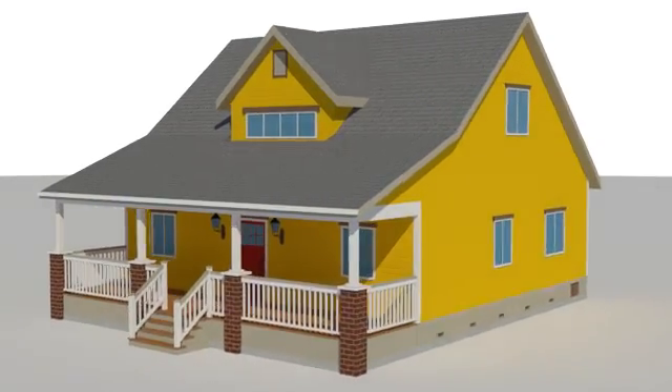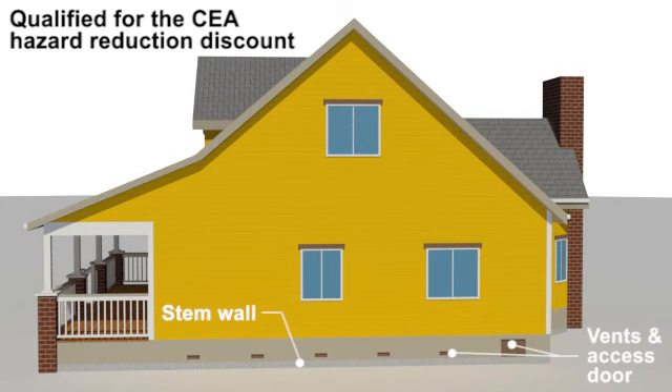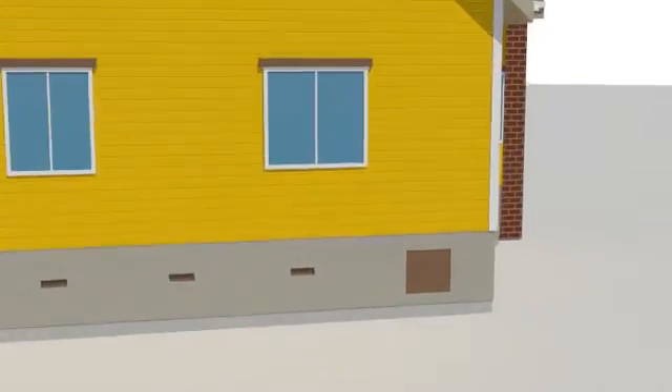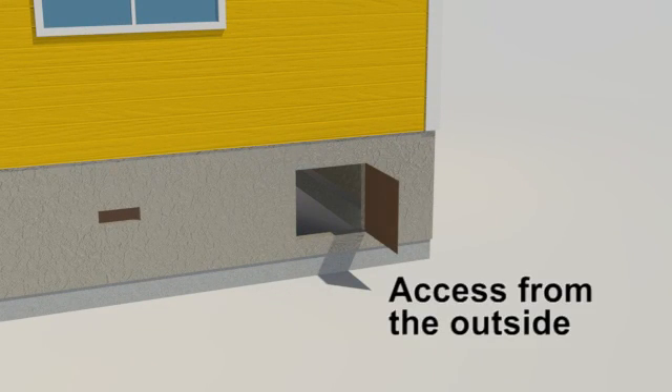Stem wall houses will have a crawlspace under the first floor. Stem wall houses have wood-framed floor joists and beams supported directly on the concrete perimeter foundation and will require a bolt-only retrofit. To determine if a house has a cripple wall or stem wall, you have to access the crawlspace under the first floor. The crawlspace is typically accessed from outside the house through an opening below the first floor.